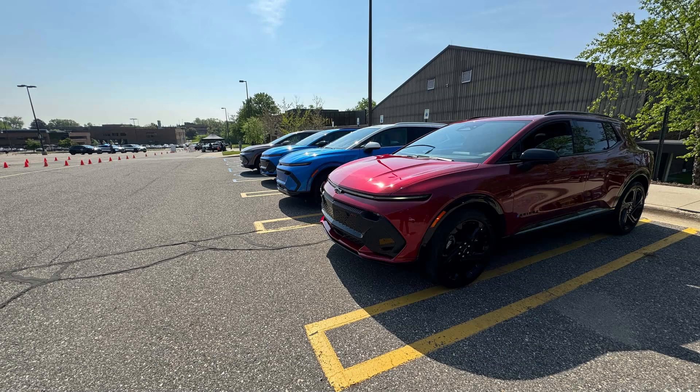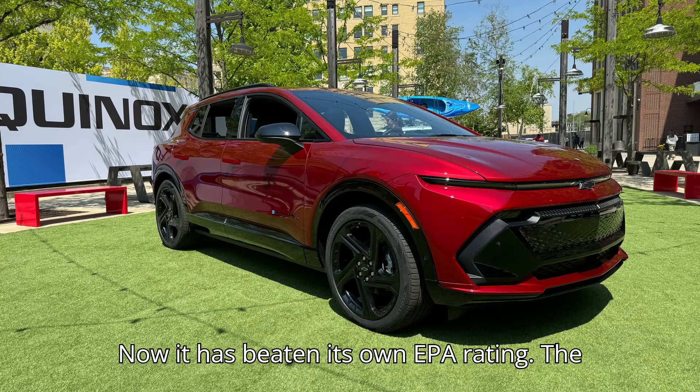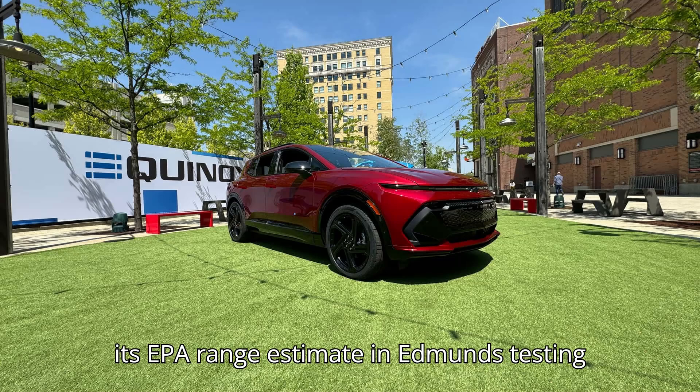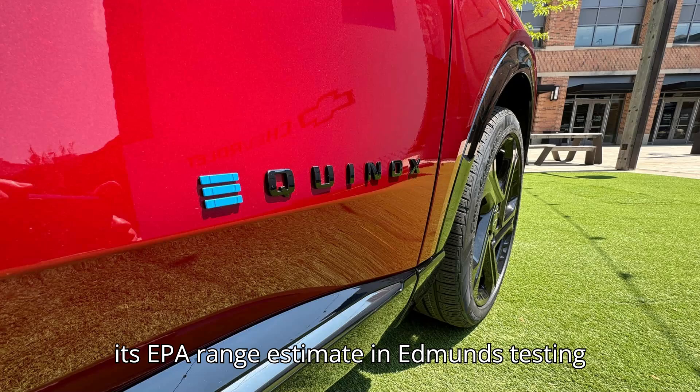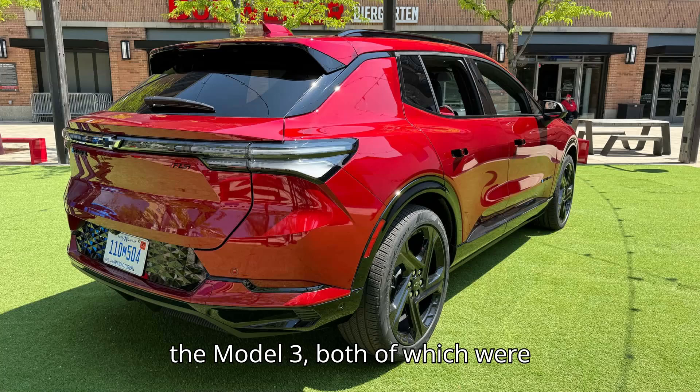We knew the $35,000 Chevy Equinox EV was a range champion. Now it has beaten its own EPA rating. The 2025 Chevy Equinox EV Blue passed its EPA range estimate in Edmunds testing by a margin of 37 miles. It also outperformed the Tesla Model Y and the Model 3, both of which were previously tested under the same parameters.